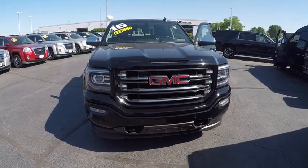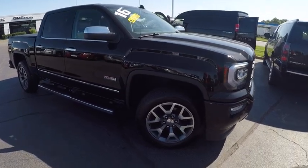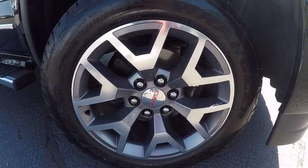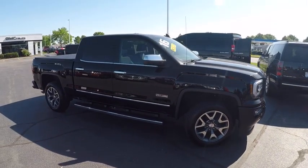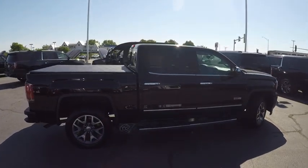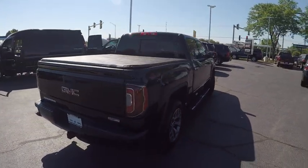2016 Sierra 1500 — the GMC Sierra is a full-size pickup with all the functionality you could expect. With multiple trim levels, the GMC Sierra provides a wide range of features for you to enjoy. Power and advanced technology can both be found in this fantastic truck, and it is priced below $45,000.